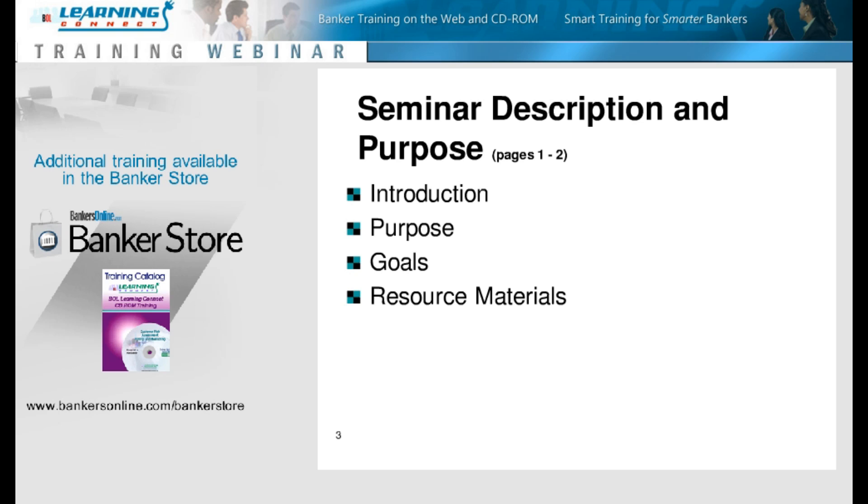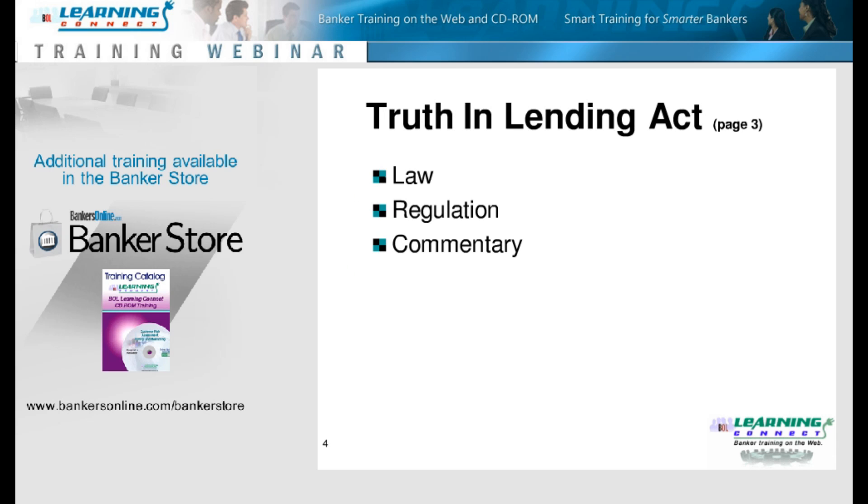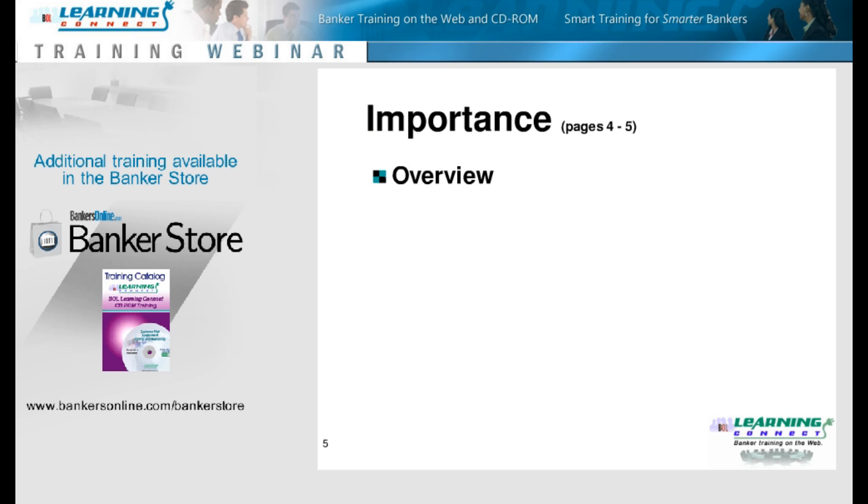Everything we are talking about today is within Subpart E of Reg Z, the Special Rules for Certain Home Mortgage Transactions, with information helping us coming from the commentary. So let's turn over to page 4 and start by laying the foundation with a discussion of the importance of total points and fees and why you should care.